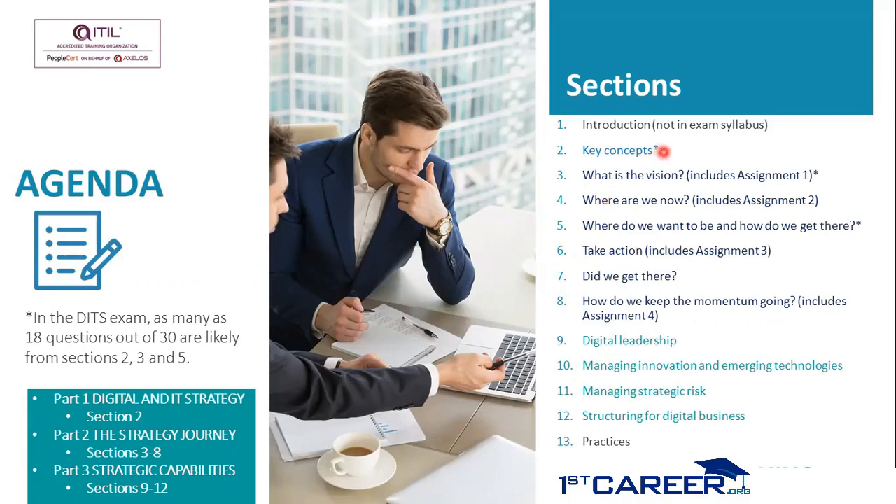You might see an asterisk mark for section numbers two, three, and five. These indicate that in the DITS exam, as many as 18 out of the 30 questions are likely to come from sections two, three, and five.